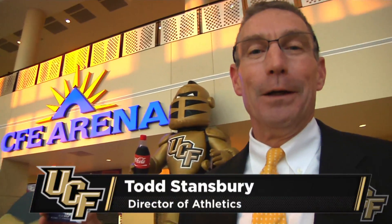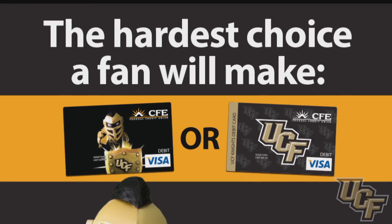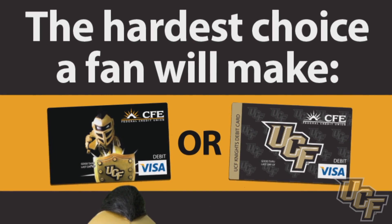The CFE UCF Affinity Card is the only true black and gold Affinity Card. Join me in getting yours. With this comes all kinds of perks.